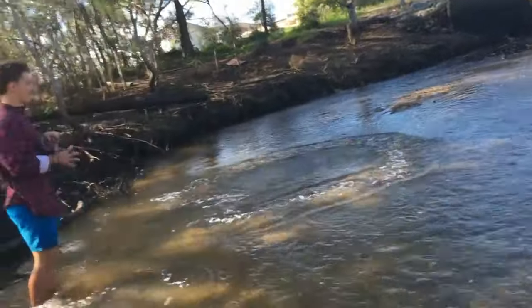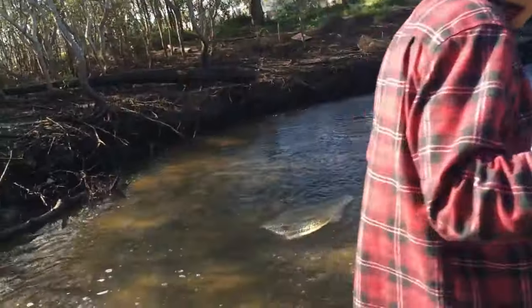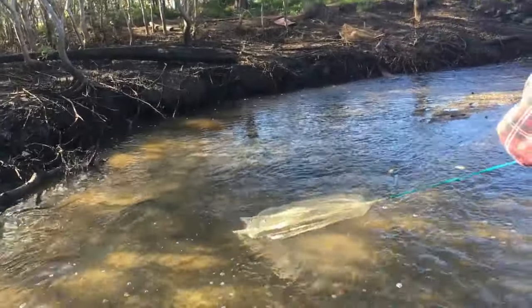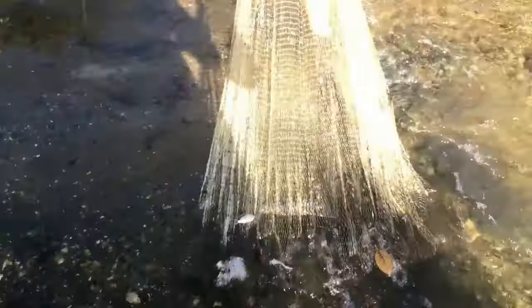Some just went past me. There's some murky water — it's like lava. That's from the floods, though.